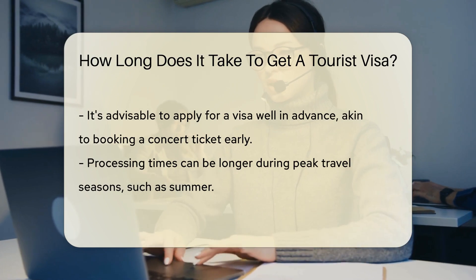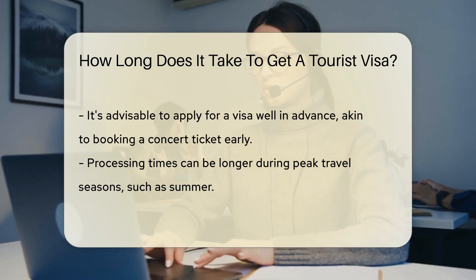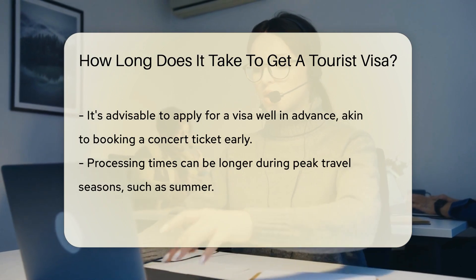Typically, you should apply well in advance of your travel date. Think of it as booking a concert ticket — the earlier, the better.